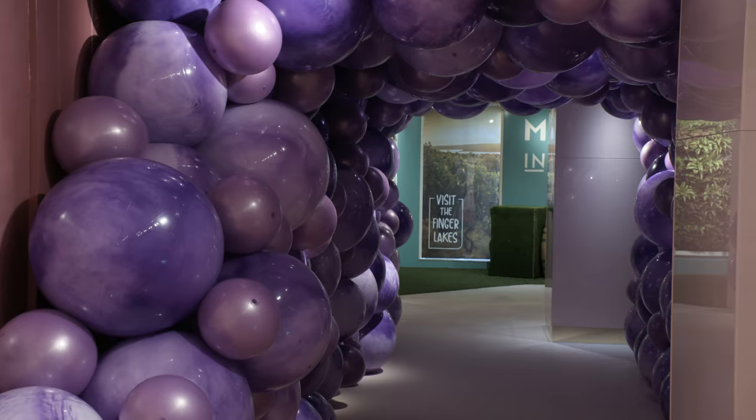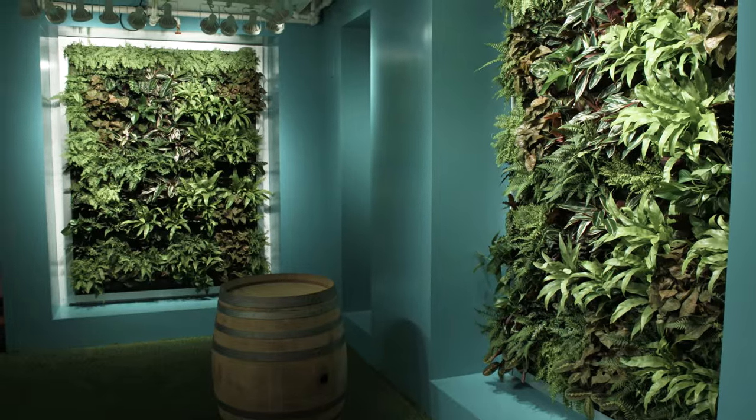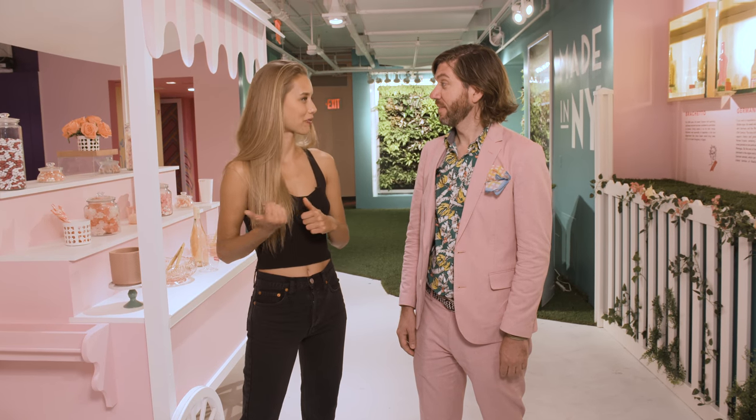How many rooms are there in this pop-up? There's about 14 rooms, so you can explore and wander through all these different experiences. There are some cool visuals, but then also you can taste a bunch of wine too. And I'm ready to go check out the rooms if you are.